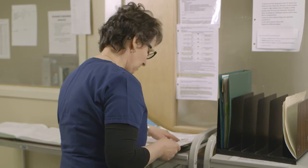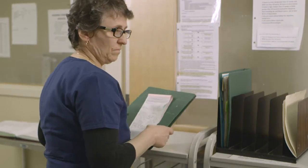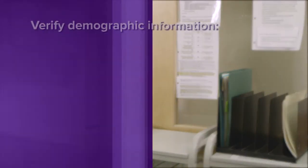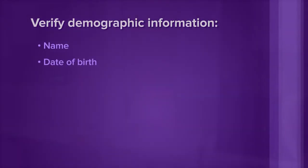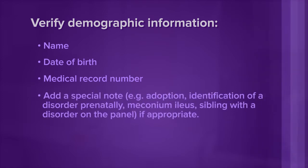Step 1. Verify that the demographic section of the blood collection card is filled out completely and verify the identity of the baby by reviewing the name, date of birth, and medical record number per your hospital's policy. Add a special note — e.g., adoption, identification of a disorder prenatally, meconium ileus, sibling with a disorder on the panel — if appropriate.